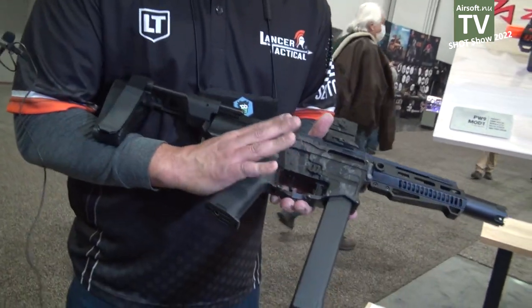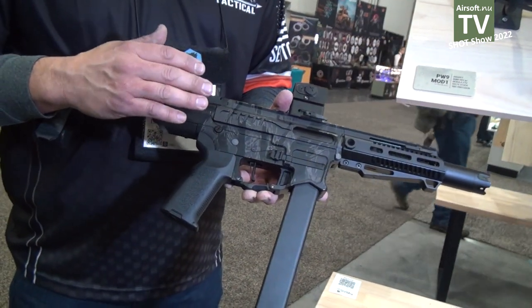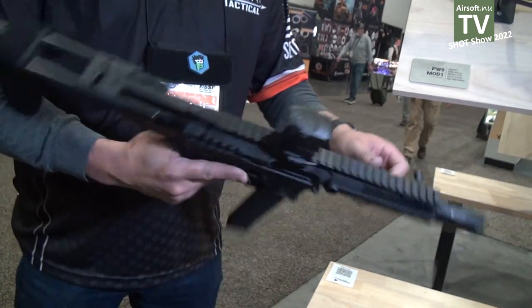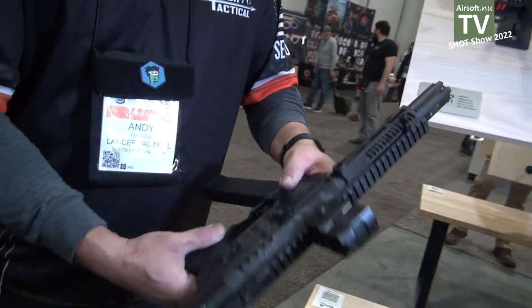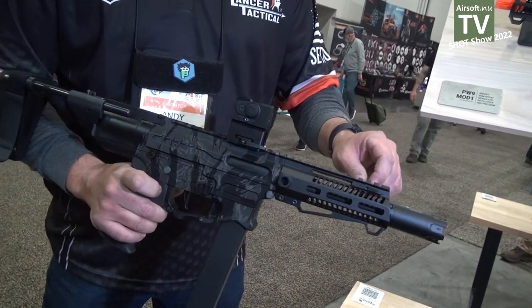This also comes with the Nebula MOSFET, so it is programmable. You have semi, multiple burst modes, binary and full auto. The cocking handle is in the front. It also has the bolt catch, and this is also ambidextrous.